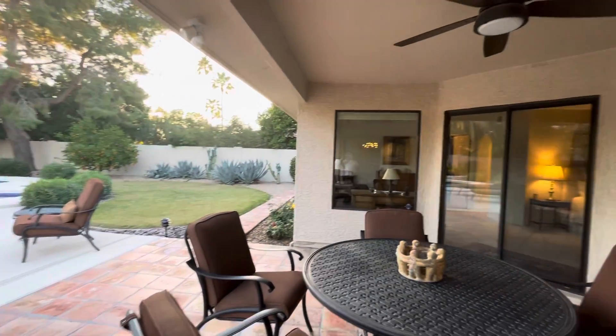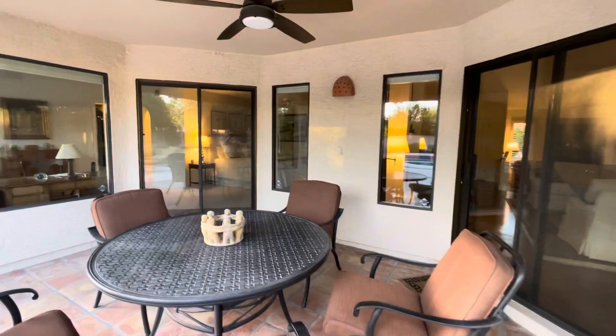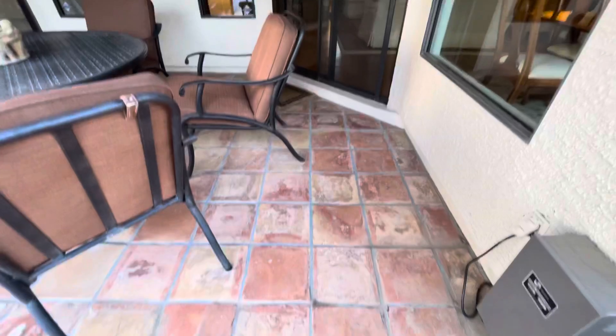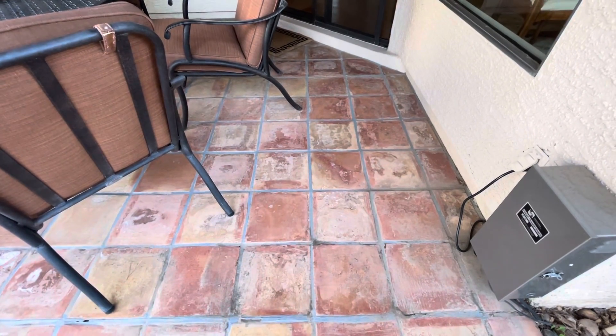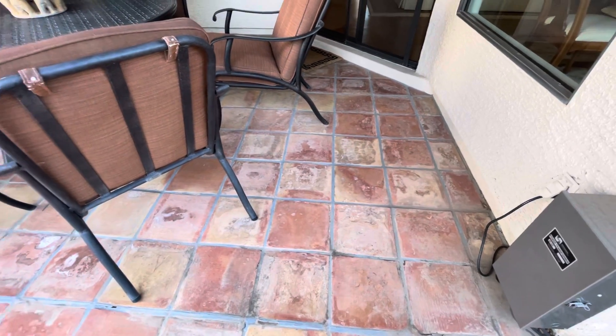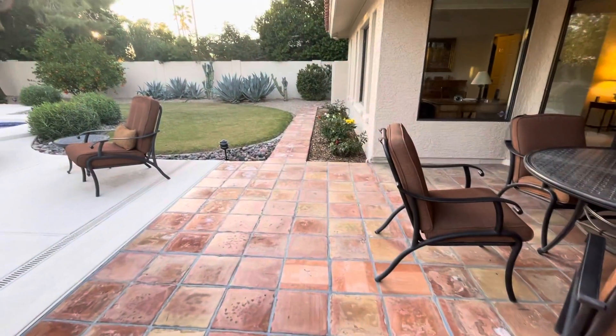Out back, this is the patio. It's not huge, but it's got a nice table with five chairs. This is Saltillo Tile — they have this outside and in the front, and this is what's in that bathroom that they glazed over or whitewashed. You can easily change the look of it, and it's very durable.